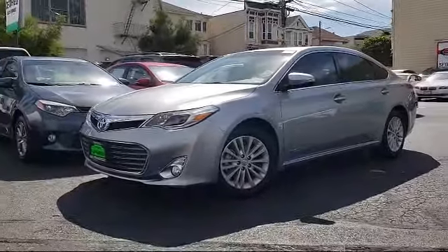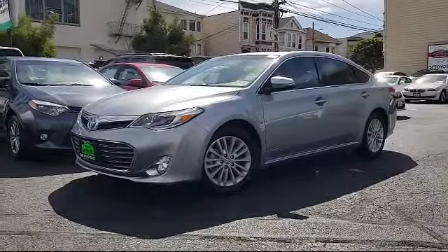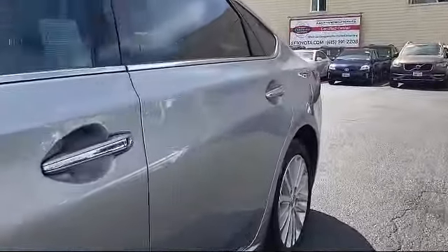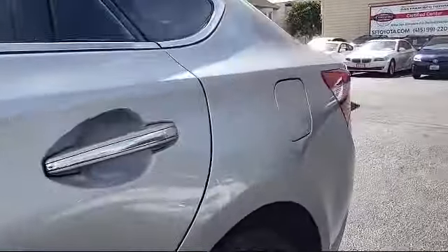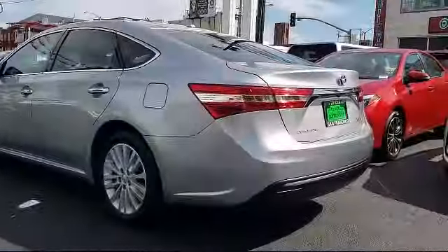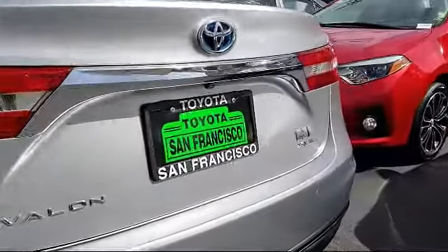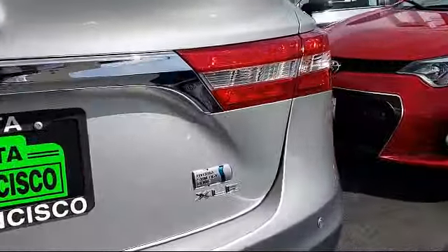It comes equipped with keyless entry, navigation system, heated front seats, steering wheel controls, alloy wheels, air conditioning, traction control, fog lights, power windows, and side airbags, and has less than 35,000 miles on the odometer.